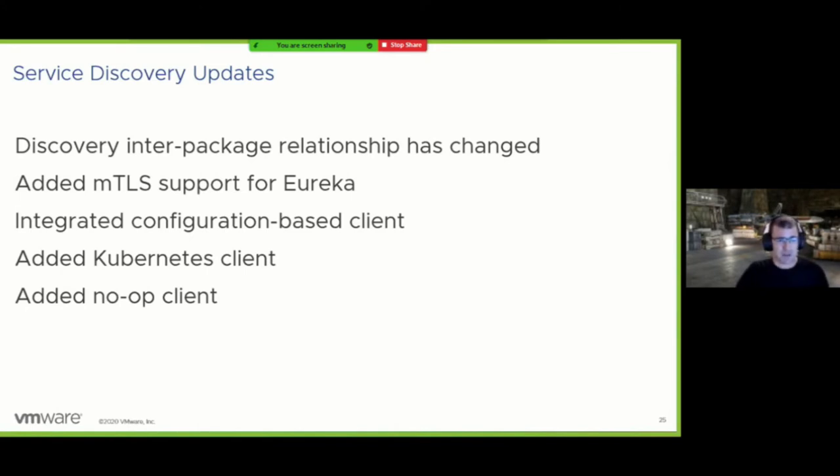Service discovery has also had work done in this release. We rerouted the plumbing used to set up service discovery for your application, which will have some pretty big impact. We've also added or improved mutual TLS support for Eureka — it's not extremely hard to do now and there's a much more natural way to do it.